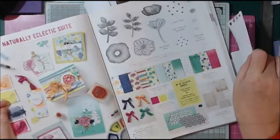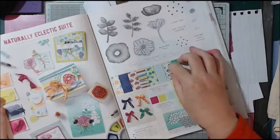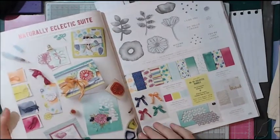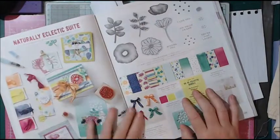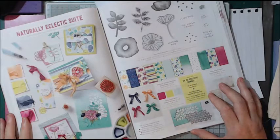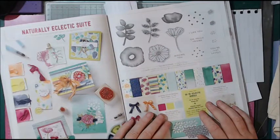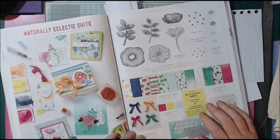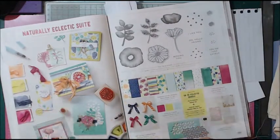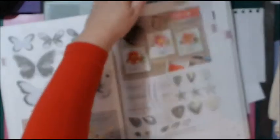Next we're onto the Naturally Electric suite. I might have to order these papers to know whether or not I'm going to like it. It looks like it uses a watery, watercolour effect. I like the colours but I'm just not sure — I think this is going to be a grower on me. Maybe give it a couple of days and it might have grown on me. Not everything is going to be your cup of tea — or your coffee.